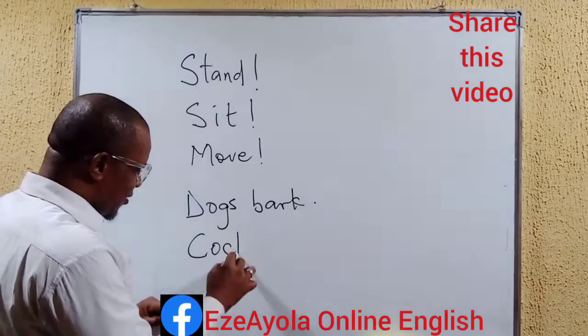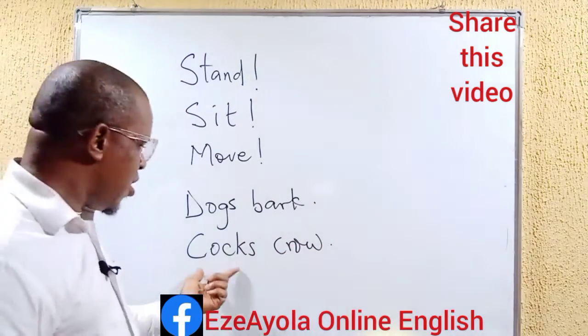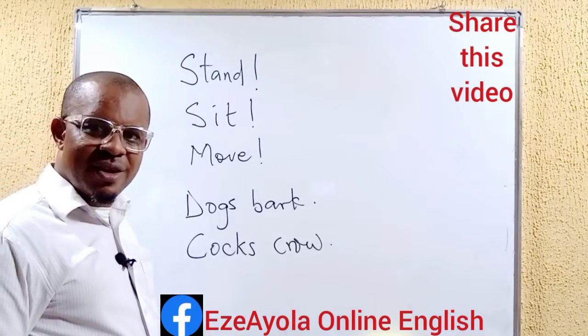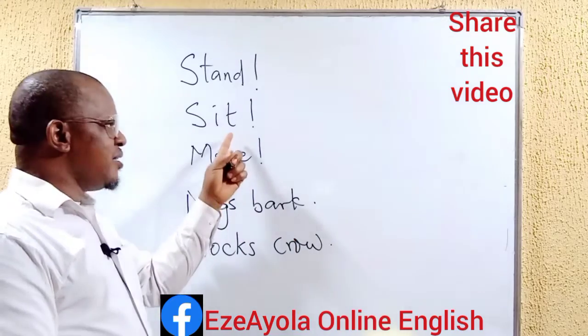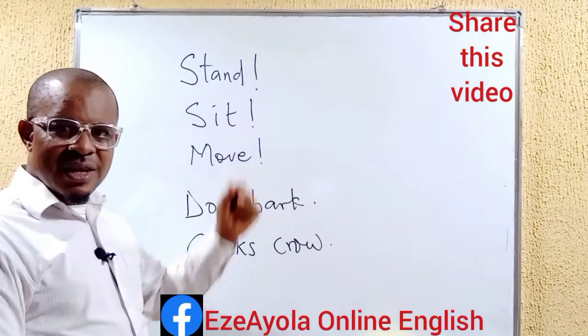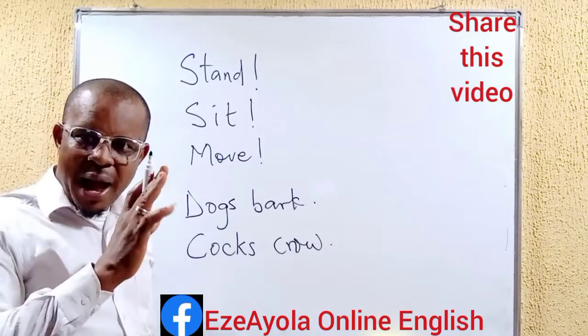Cots crow. Don't they? They do. Cots crow. They are sentences. This one involves two words, and this is single words, but in the imperative mood. Thank you very much. Bye-bye.